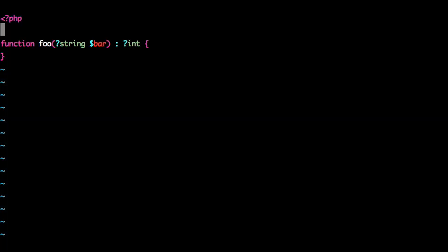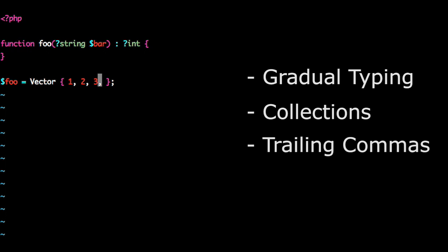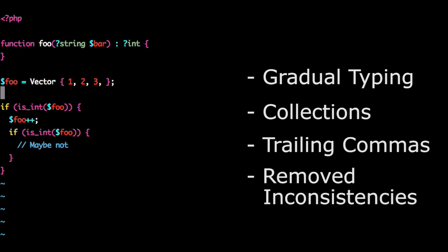We also support the Hack language, which has gradual typing, collections, trailing commas — my personal favorite since I wrote it — and removed many of the inconsistent things. So go check out hacklang.org to learn more.